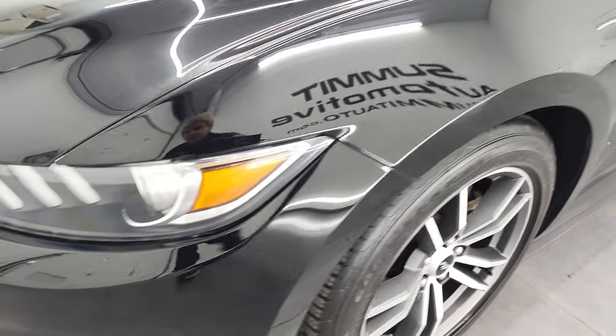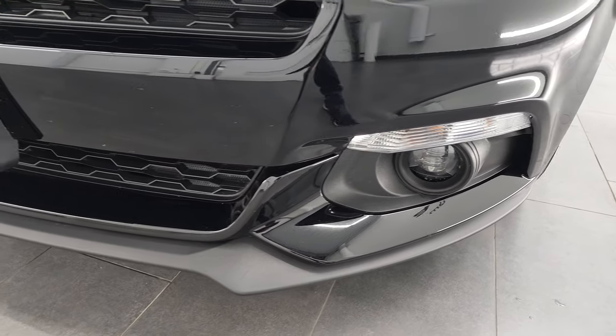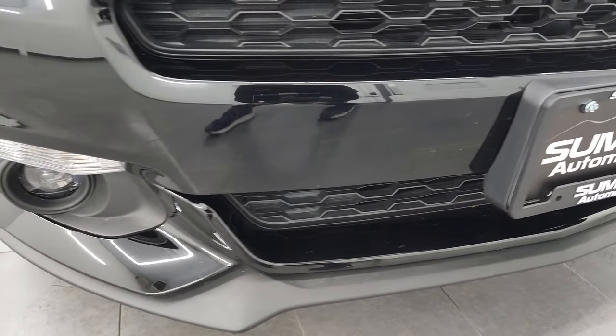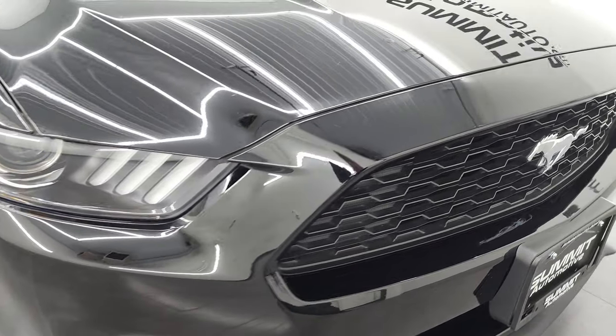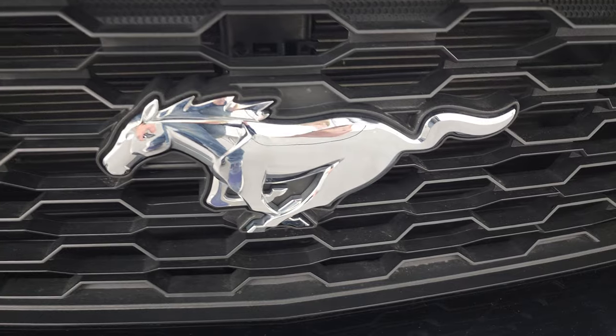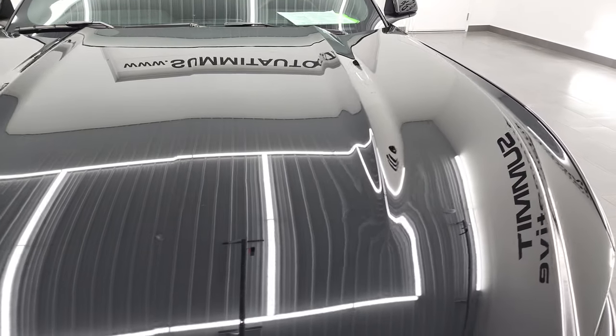Decent tread on the tires. It does have HID headlamps, LED fog lamps, and that front bumper and lower valence are in fantastic condition on this car. I didn't see any dents, dings, scuffs, or scrapes. The grille is in really nice shape as is the Mustang badge on the front.